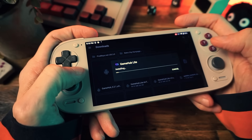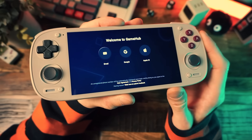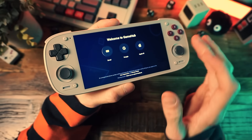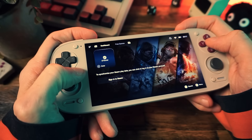Once you have that downloaded, tap it in your downloads to install it, and then when it's done, go ahead and start it up. In the official Game Hub, you're going to be greeted by a login screen and you can log in with Google or make an account. With the Lite version, it takes you right into the app.